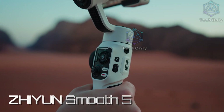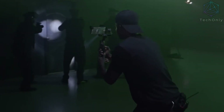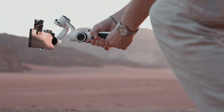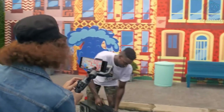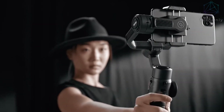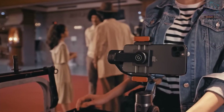This new compact stabilizer allows users to create smoother, more professional-looking footage on the go, with features such as real-time object tracking, time-lapse photography, and panoramic shooting. This device allows users to capture cinematic footage of everyday life easily and quickly. The Smooth 5 is a perfect choice for filmmakers, vloggers, and photographers alike. Whether you are shooting a professional movie or just recording life's most precious moments, this gadget is perfect for achieving the most stable and cinematic footage.